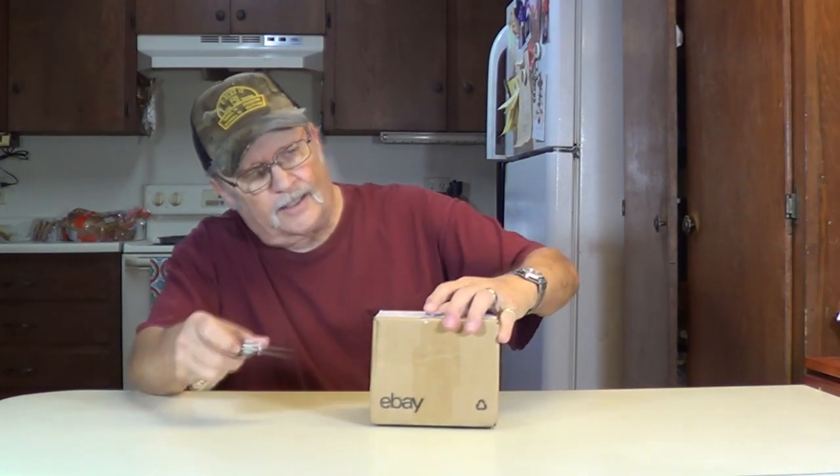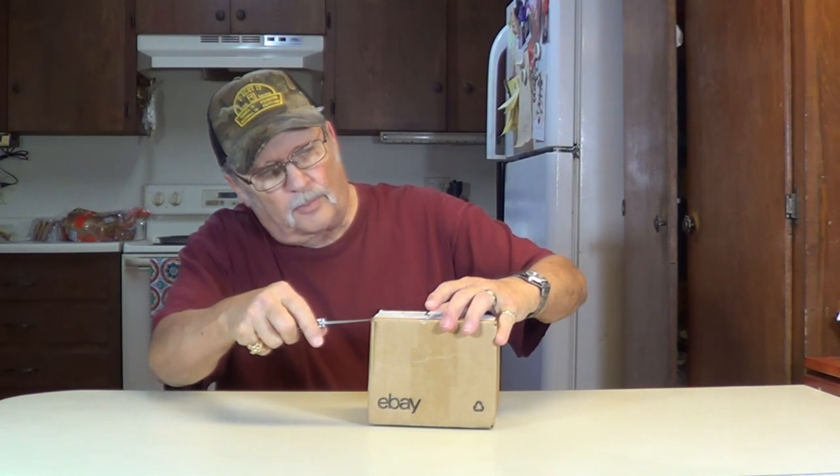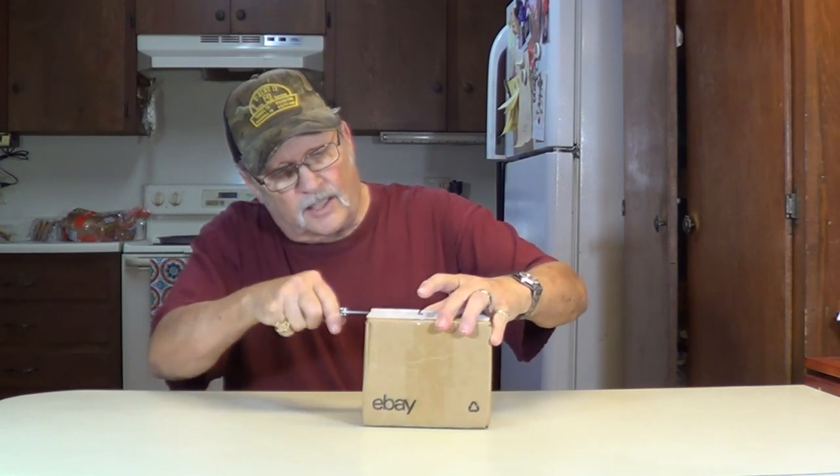Howdy, thanks for joining me. I'm Wayne. We do a lot of buying and selling on eBay and got another package just came in. I think we'll open it up and see what we got. This is always the fun part.